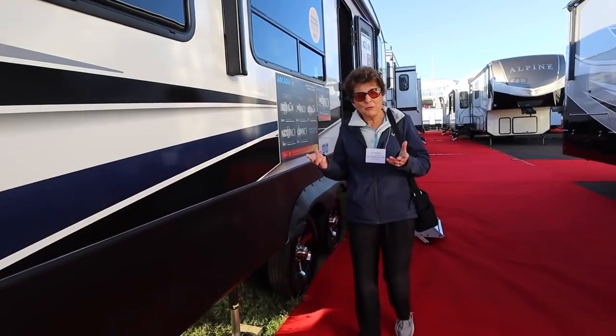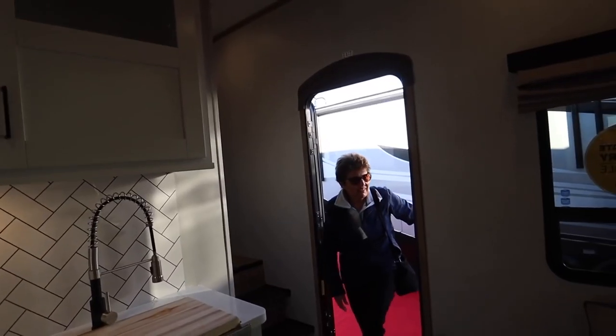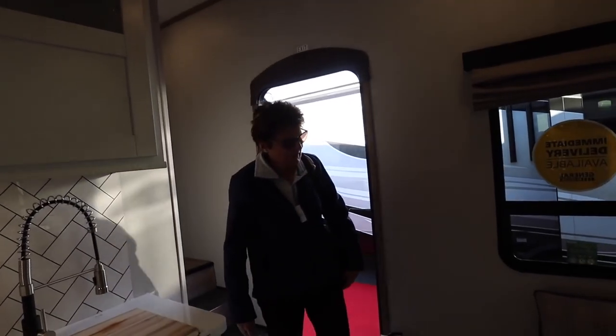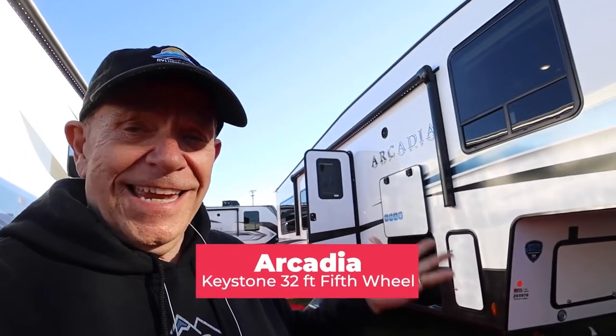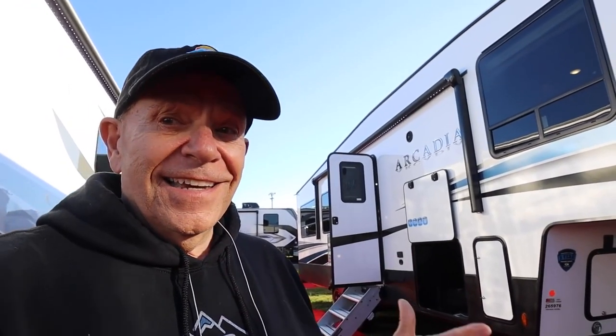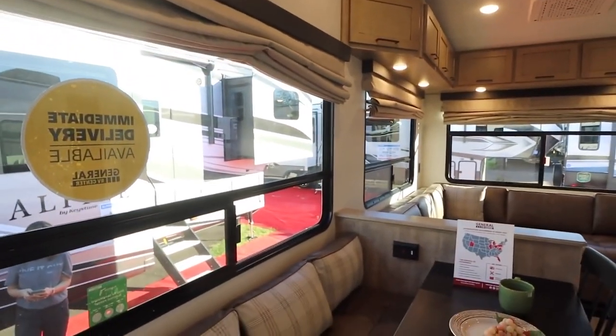At the 2022 Tampa RV Super Show, we came across a fifth wheel that we just couldn't stop thinking about. This is the Keystone Arcadia. I've never had a fifth wheel, but this one has me thinking. You've got to see how nice this thing is inside.